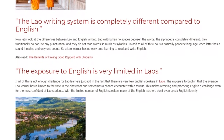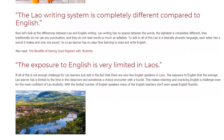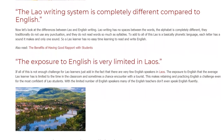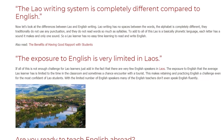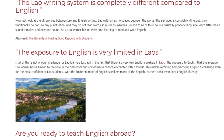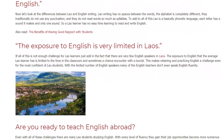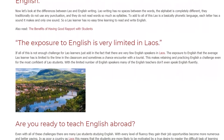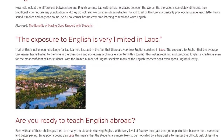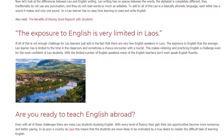If all of this is not enough challenge for Lao learners, just add in the fact that there are very few English speakers in Laos. The exposure to English that the average Lao learner has is limited to the time in the classroom and sometimes a chance encounter with a tourist. This makes retaining and practicing English a challenge even for the most confident of Lao students.